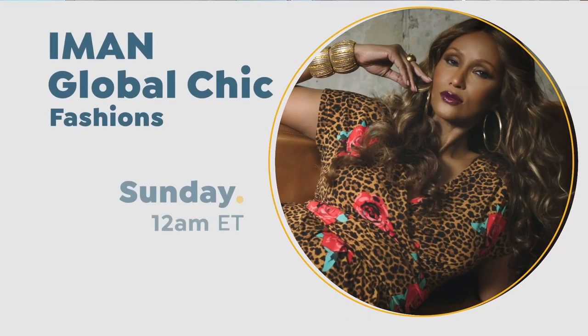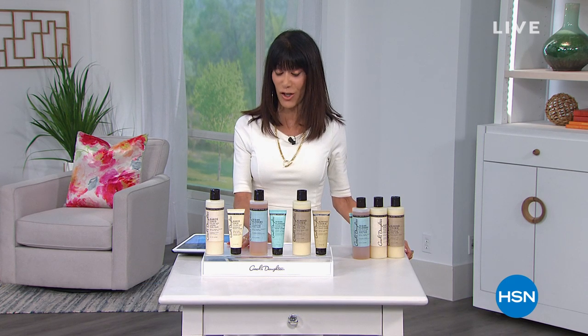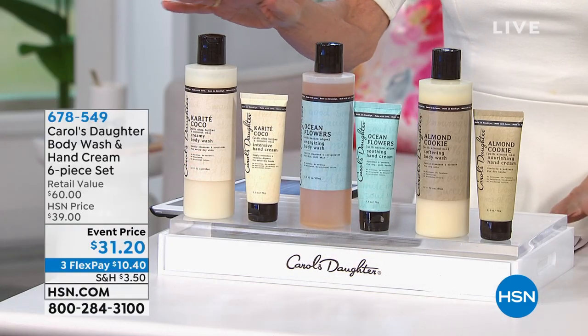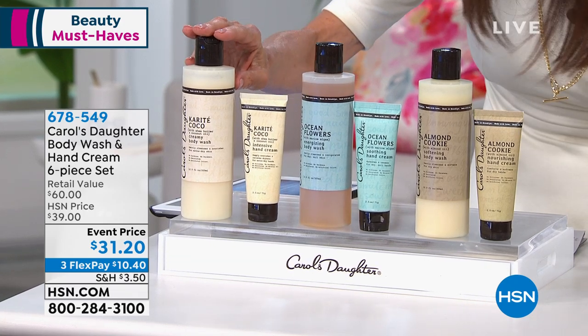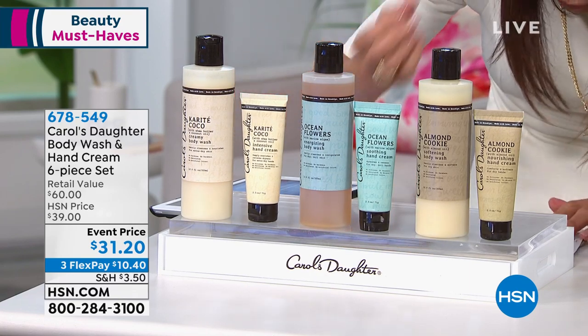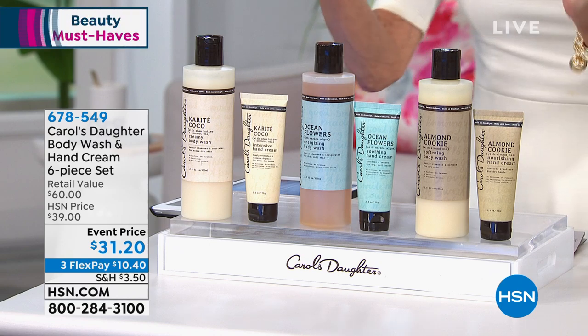We must have sold them in groups before — individually the body wash was more than $10. You're getting all of it today for $31.50. The main thing Lisa was saying is that we're washing our hands so much more that we really need to hydrate. These products — no parabens, no silicones in any one of these, no glycerin at all — beautifully moisturize and hydrate your skin.